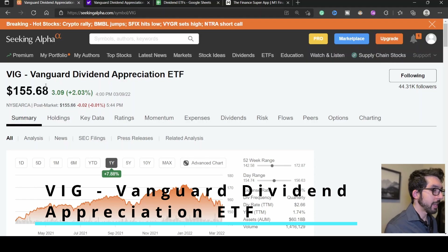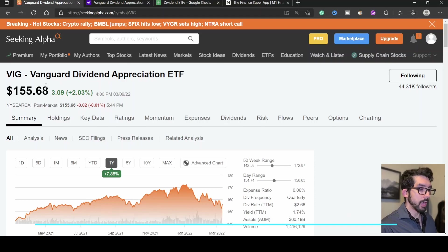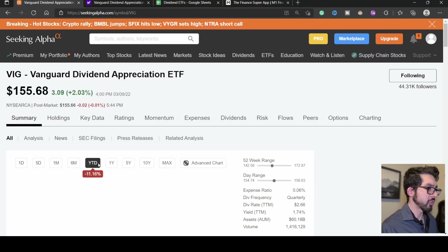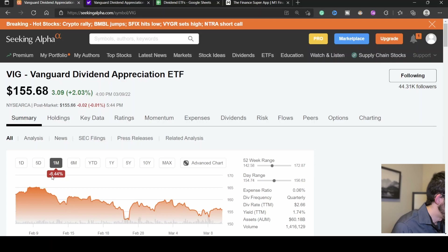Over in Seeking Alpha, we have VIG — the Vanguard Dividend Appreciation ETF. This ETF tracks the S&P 500 Dividend Growers Index, and the stocks within it have to have grown their dividend within the last 10 years. The current price of VIG is $155.68. Looking at the chart, over the last year it has grown 7.88%, from the start of the year it has fallen 11.16%, and within the last month it has fallen 6.44%. The 52-week range is $142 low to $172 high, so it's a little below its mid-average.